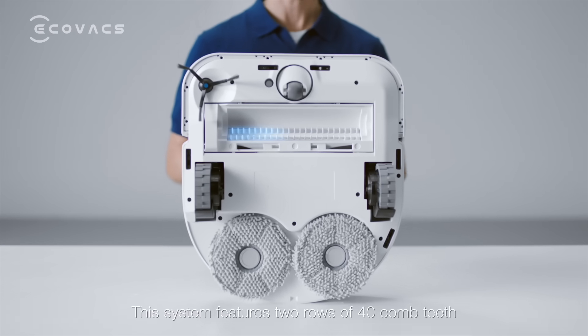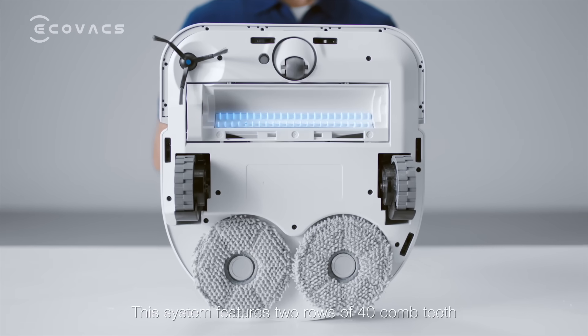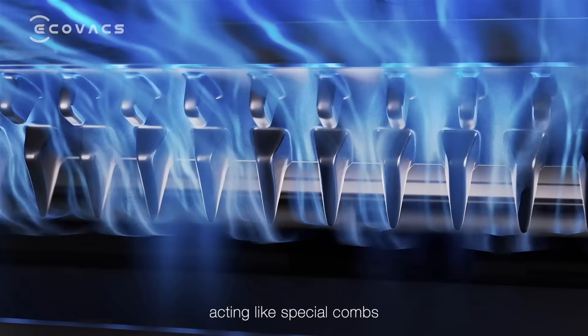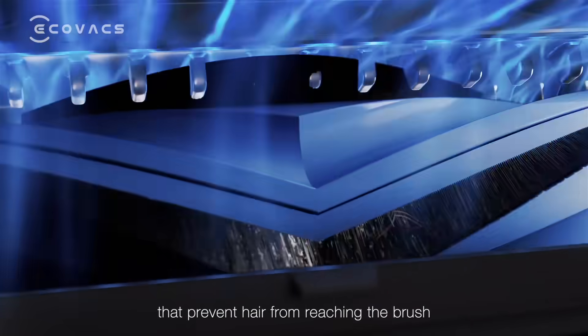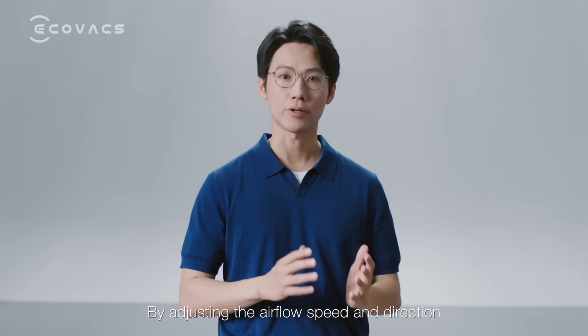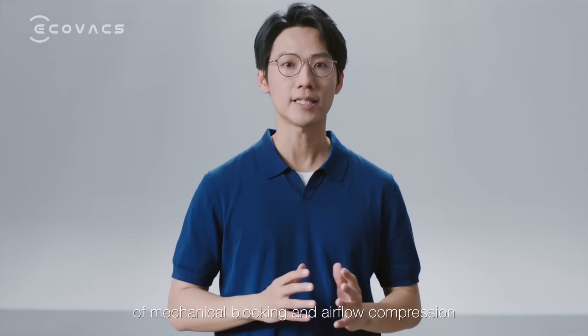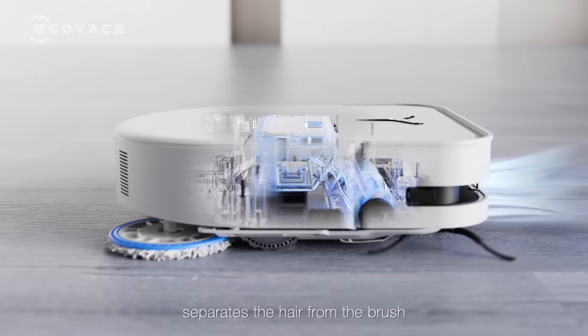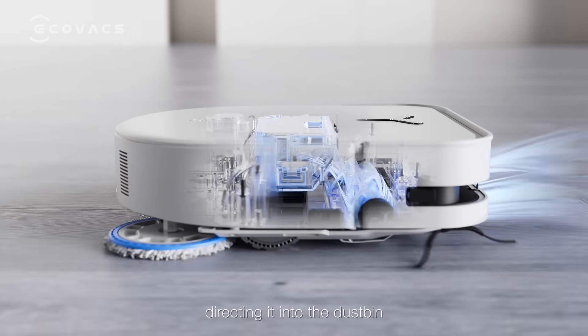This system features two rows of 40 comb teeth at the air dock, acting like special combs that prevent hair from reaching the brush. By adjusting the airflow speed and direction, it changes the movement of hair. The combined effect of mechanical blocking and airflow compression separates the hair from the brush, directing it into the dustbin.